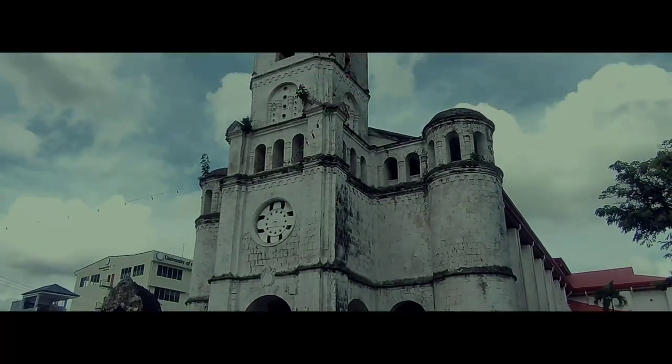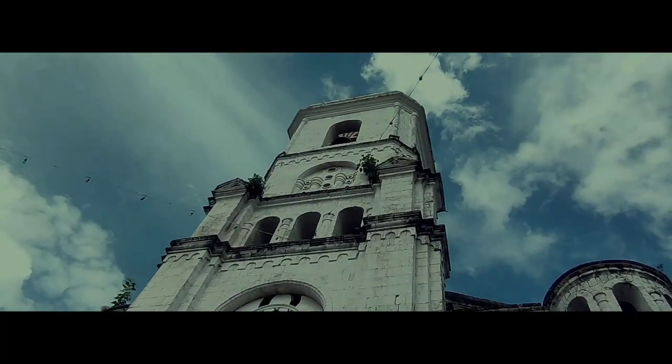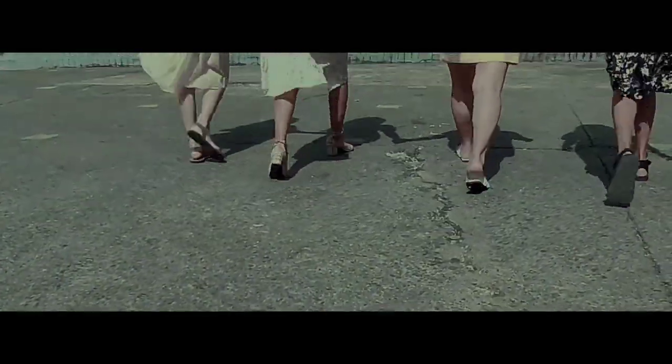In the center of the facade, a solitary campanario that houses the bells rung for religious purposes looms over the surrounding area.